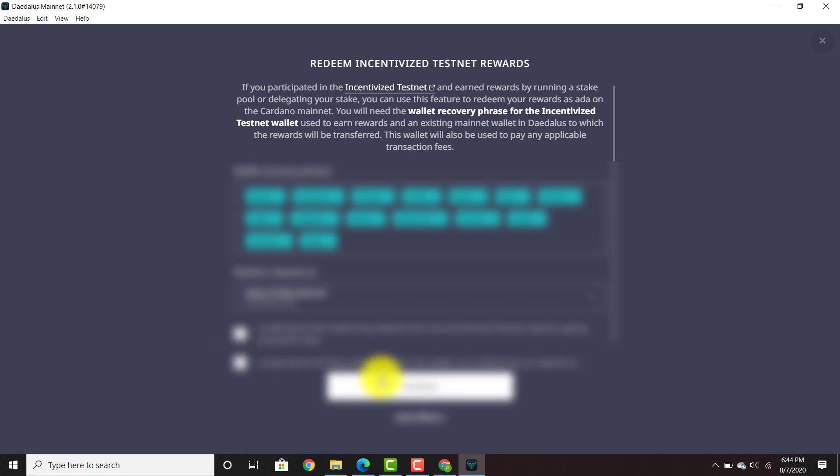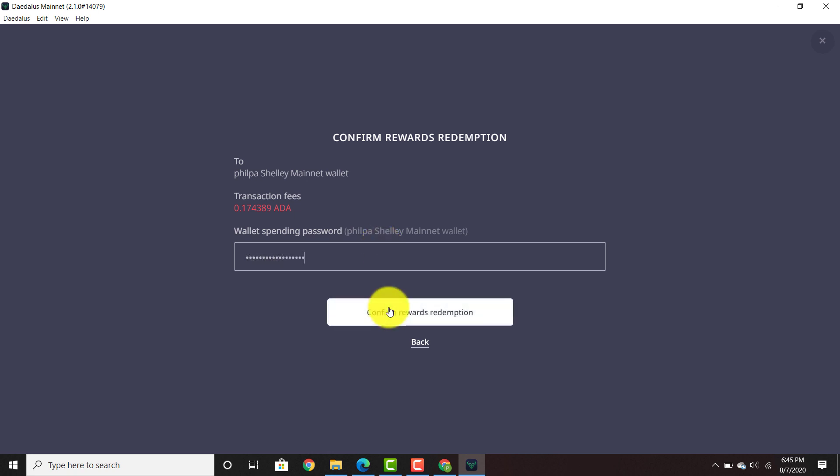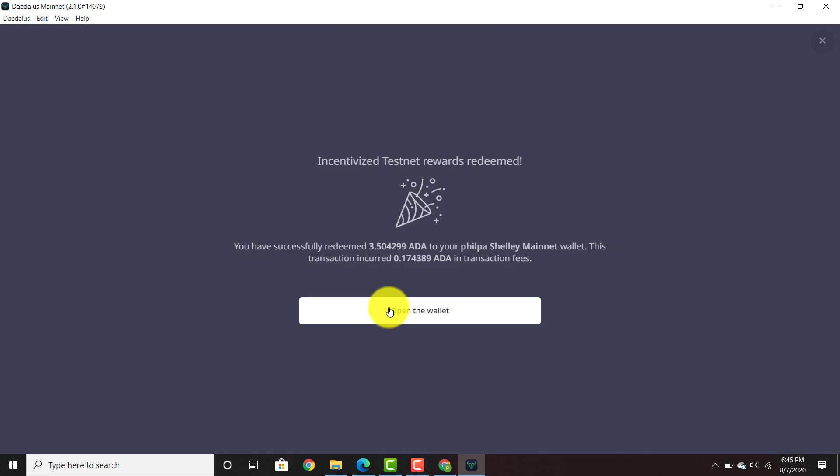So this is how you do it. Press continue, press continue. Put my spending password. Transaction fees are 0.174389 ADA. Confirm rewards and you have successfully redeemed 3.5 ADA to your Phil P.A. Shelley mainnet wallet. This transaction incurred 0.174389 ADA in transaction fees.